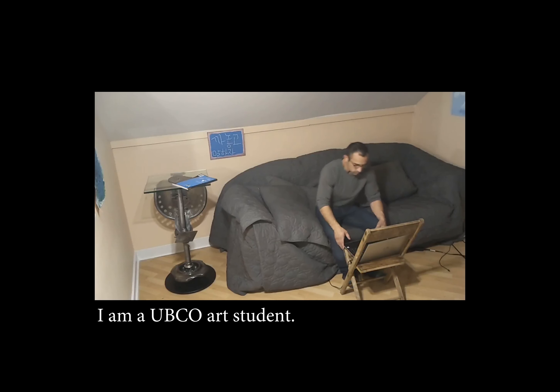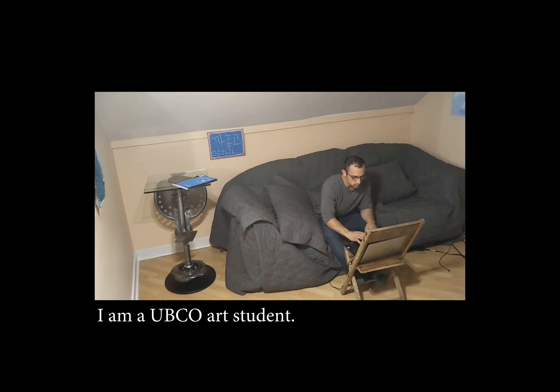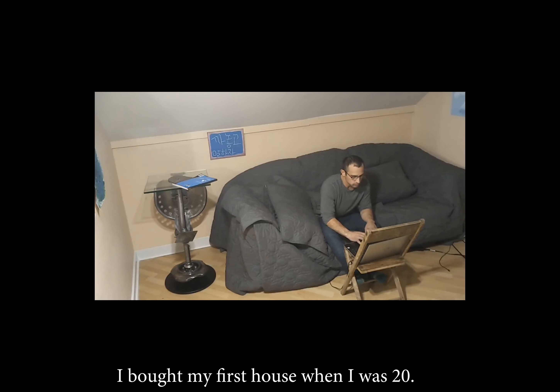Hey guys, my name is Axel. In this video I'm going to present to you the largest piece I have produced so far in 2019.